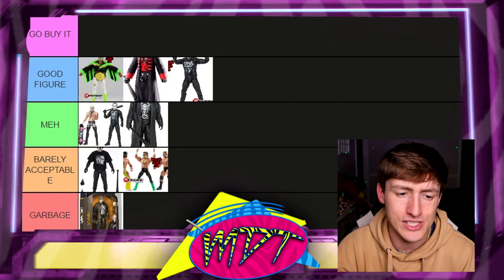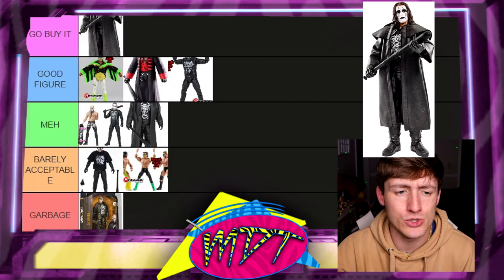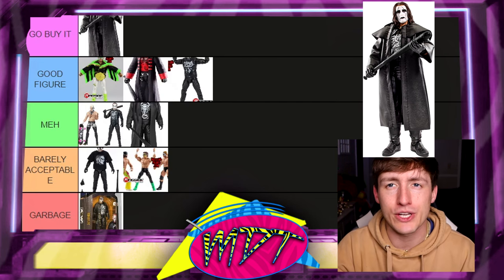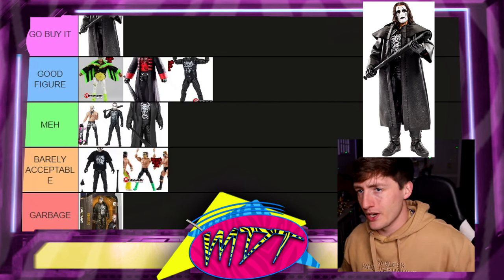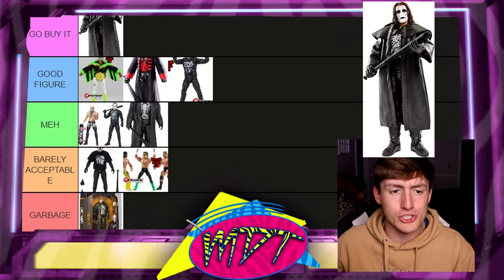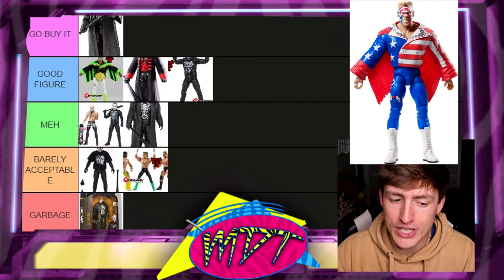Next up, the Defining Moments Crow Sting — Go Buy It at the top, absolutely no buts about it. This is the best Elite Sting they've ever made. And what makes this figure even better: if you get the Sting basic with the long hair and head swap it onto this figure, that is a damn good final result. That'll get you up in the morning — you need another reason to get up, right there.